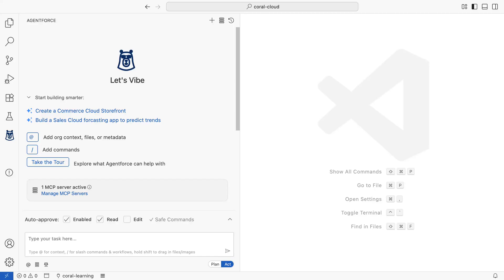Say goodbye to manual tasks, endless boilerplate, and the long road from ideation to delivery. Say hello to building at the speed of imagination. This is AgentForce Vibes.